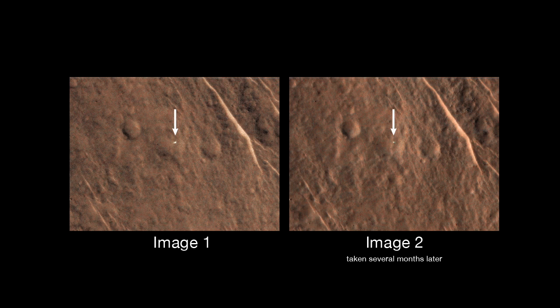It appears in two of the HiRISE images, so we know they're on the ground — they're not artifacts of a cosmic ray strike on the CCD.